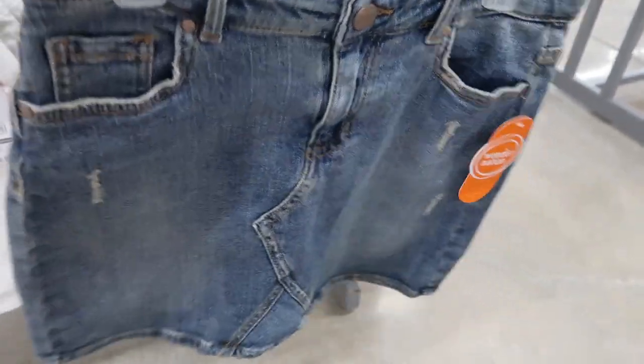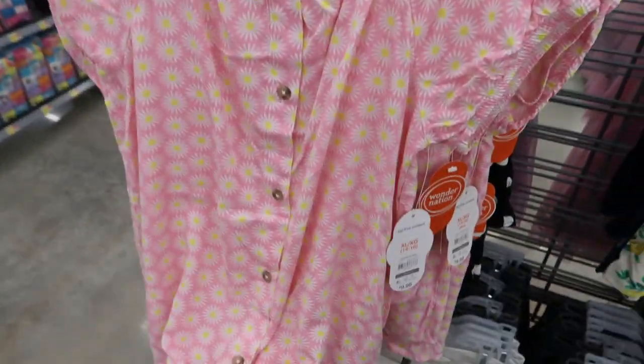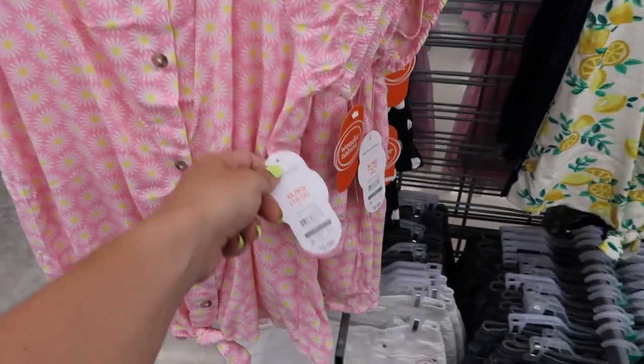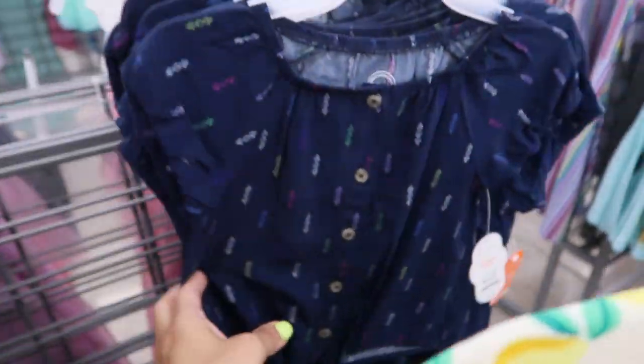They also have from Wonder Nation these little denim skirts for $9.98. It comes in a washed-out blue with some distressing and also solid white. Right above it they have cute little button-down rayon-type material tie-up tops with elastic trim around the neckline, a little balloon sleeve, and buttons all the way down — also $9.98. They come in pink, black and white polka dot, lemons, and navy.